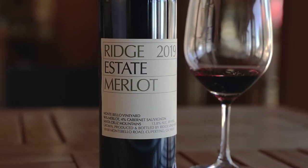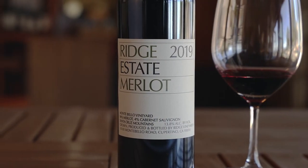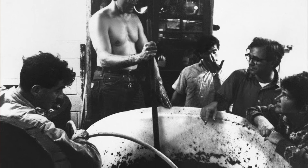This is the 2019 Merlot Estate from the Montebello Vineyard. Ridge first planted Merlot in the 1970s. Previously to that, going back to 1962, for about the first 10 vintages, Montebello was made exclusively from Cabernet. In the early 70s, Ridge planted an experimental block and wanted to see how Merlot would perform.